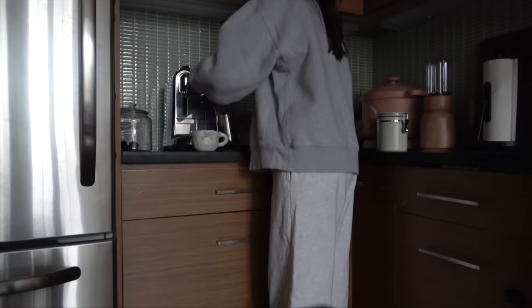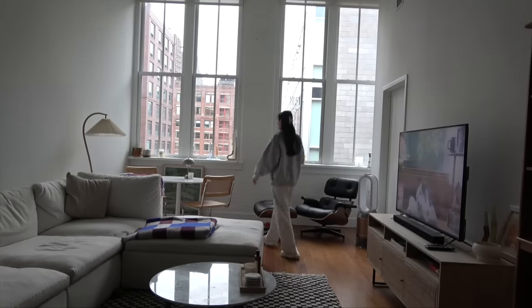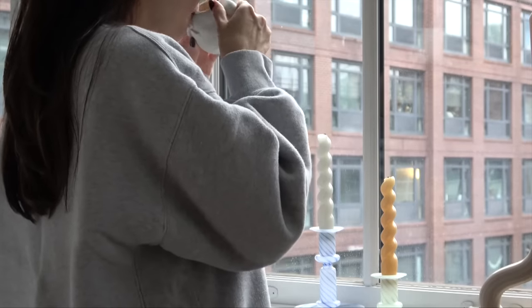Making my coffee in the morning is something that I really cherish and I try to take my time with this. It's really something that I look forward to and one of my favorite things to do.